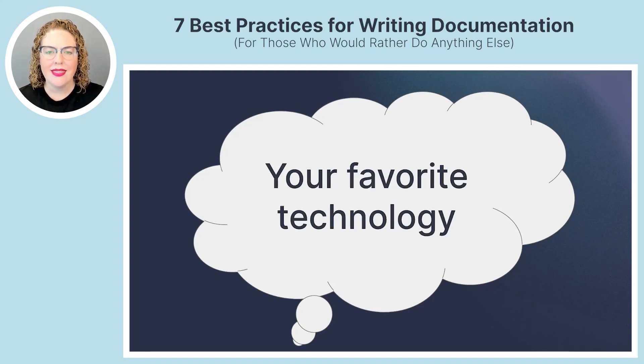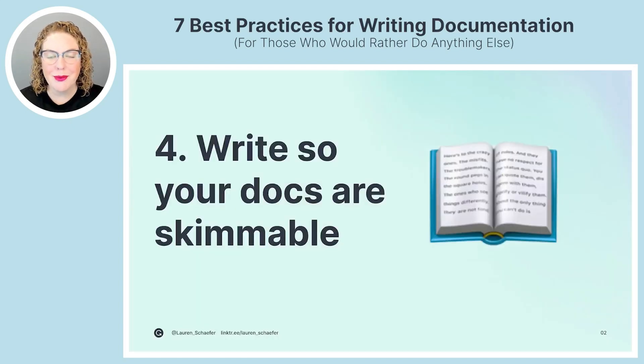Before best practice number four, think about your favorite technology — maybe it's a framework, a library, a programming language, or a tool. Now think about their docs. Have you read their entire set of documentation? Chances are good that you have not. So best practice number four: write so your docs are skimmable. People rarely read the entire set of documentation from start to finish — instead they jump around, find a page they think will have the information they need, skim it starting with headers, and then drill into relevant sections.